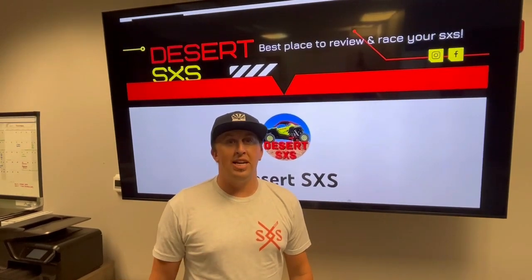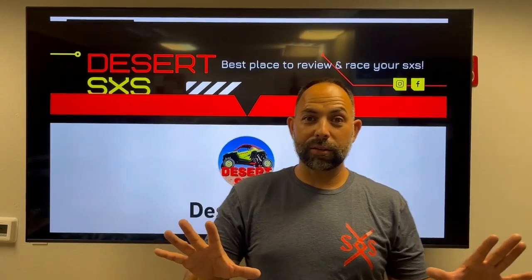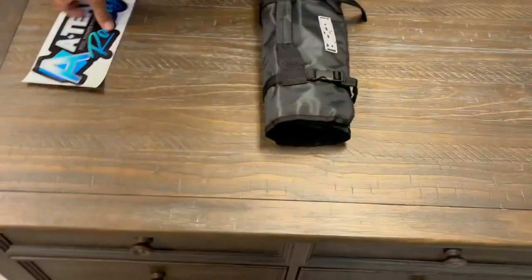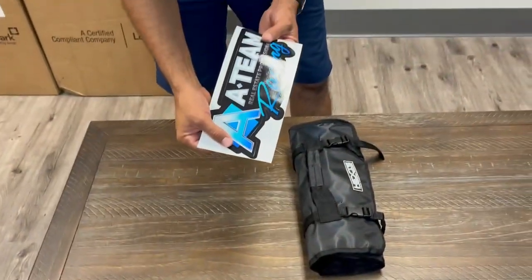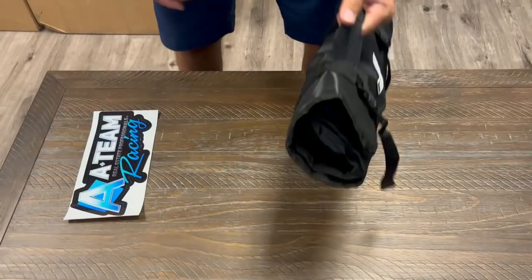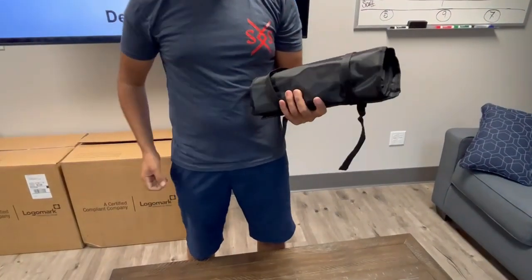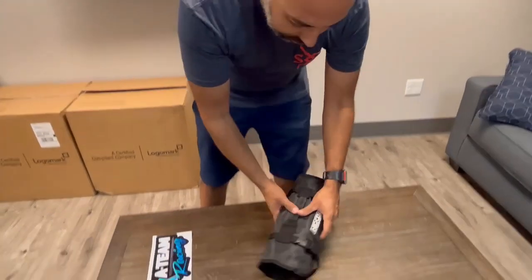And that's for second place. Yes. Also, second place gets the tool kit from the A-Team. Let's jump into it and show you the tool kit. You're going to get an A-Team Racing sticker. The tool kit comes in a nylon bag with a handle, and you can strap it on with some tie-down straps.